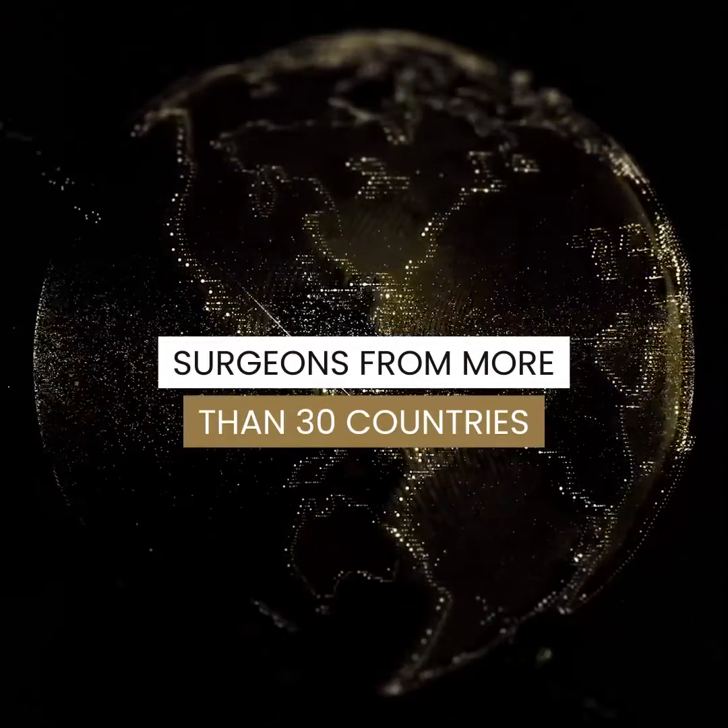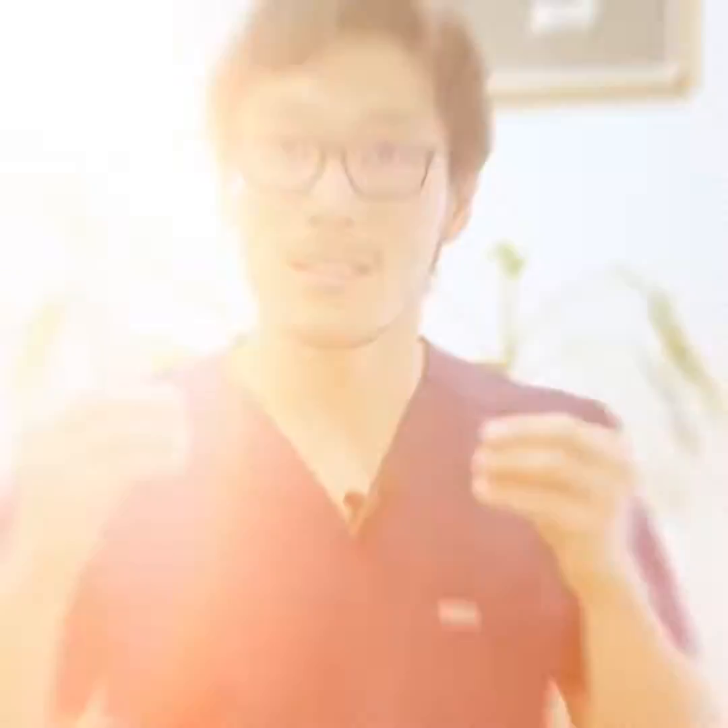You're going to have the chance to connect with surgeons from more than 30 countries around the world, and this will make your connections and your knowledge base even bigger than they are right now.